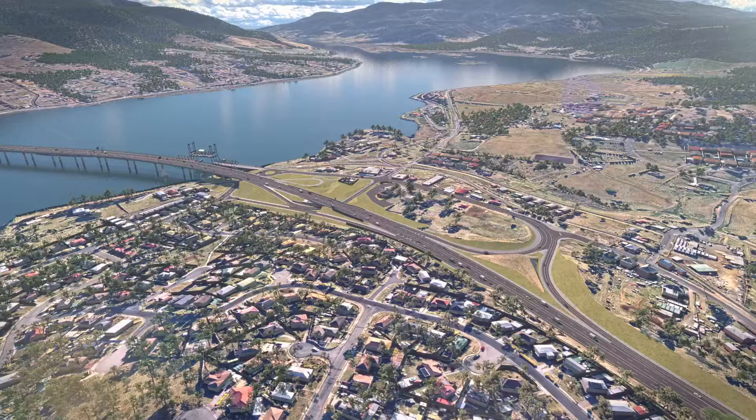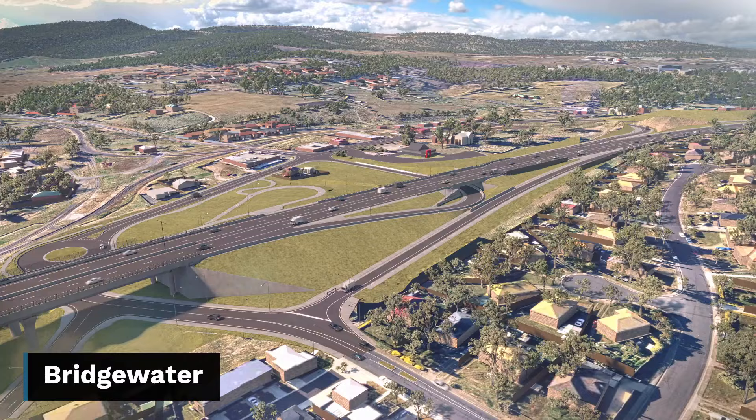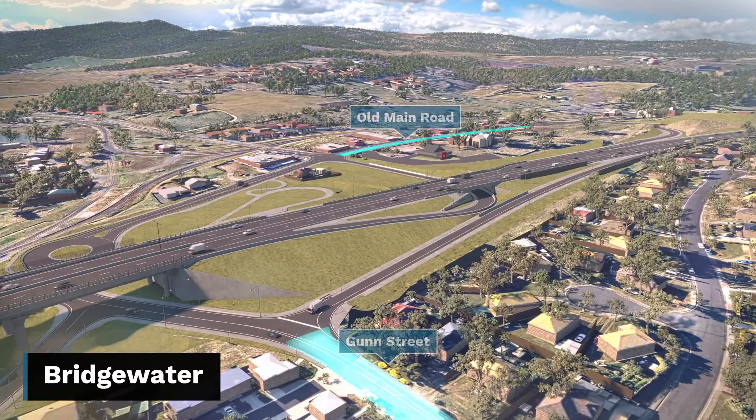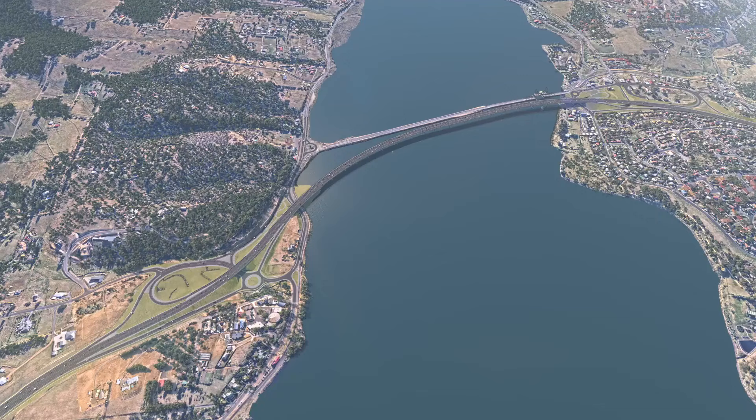On the northern side at Bridgewater, a new underpass will connect Boyer Road to the bridge and communities south of the river. Local connections to Gun Street and Old Main Road will be maintained, and a new roundabout at the bottom of Old Main Road will allow buses to turn safely, boosting public transport in the area.